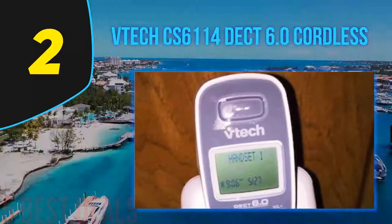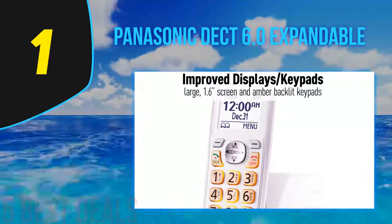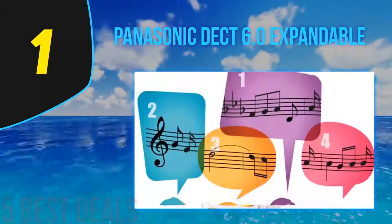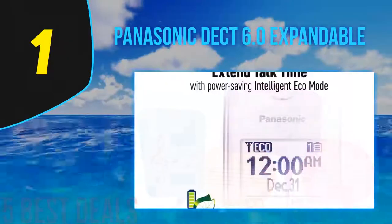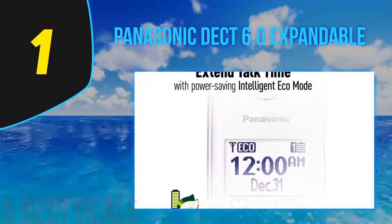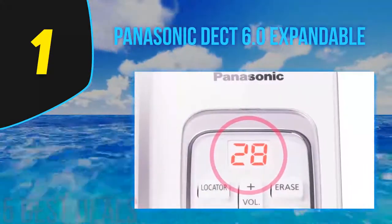Coming in at number one on our list is the Panasonic DECT 6.0 Expandable, model KX-TGD532. Panasonic cordless phones have made their mark in the market for best cordless phones for seniors. This model is versatile, coming in several options — you can buy the phone with one, two, three, or even five handsets — making it ideal for situations where multiple handsets are required within the same building.